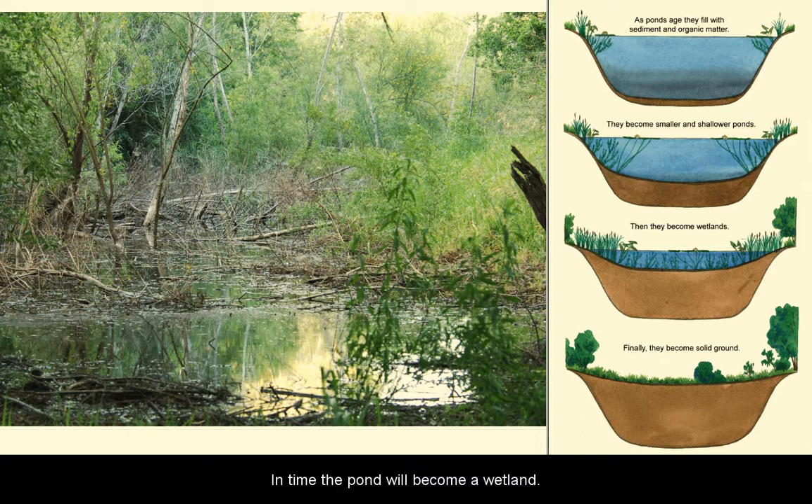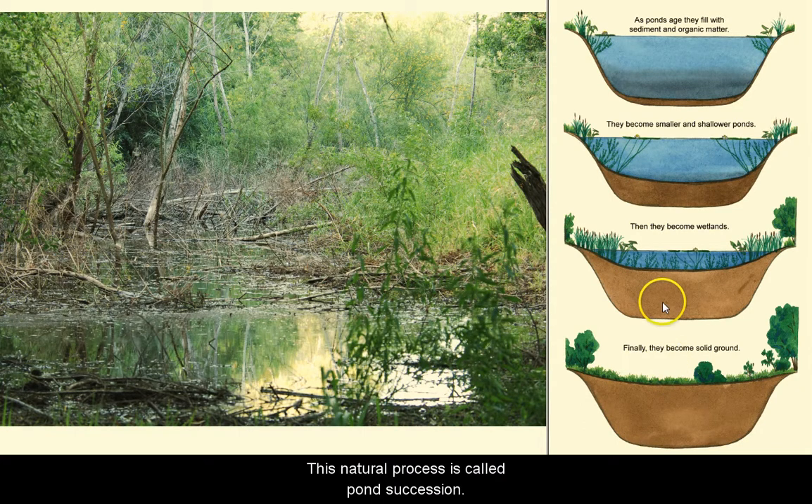As it fills even more, it becomes a wet meadow. This natural process is called pond succession. Here's an illustration.